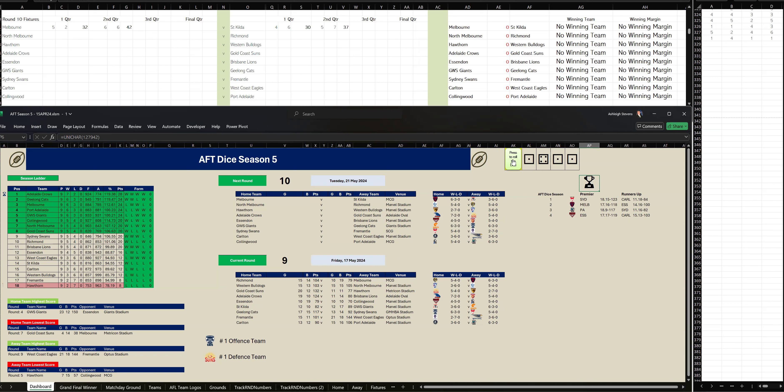In the second quarter, Melbourne kicked 1-4 to St Kilda 1-1. At halftime, Melbourne are leading by five points. Let's go to the third quarter of this game.